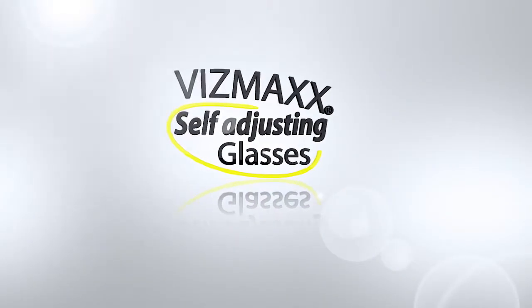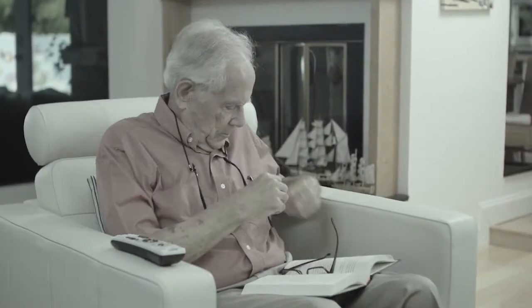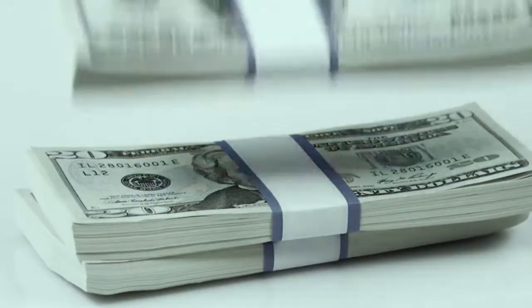The following is a paid presentation for Vismax self-adjusting glasses from Industex. Does it seem like you need so many pairs of glasses for near and far sight and everything in between? Are you always misplacing them? What if they break or your prescription changes? Then you're forced to visit a doctor, wait around for a new pair, and spend hundreds of dollars.